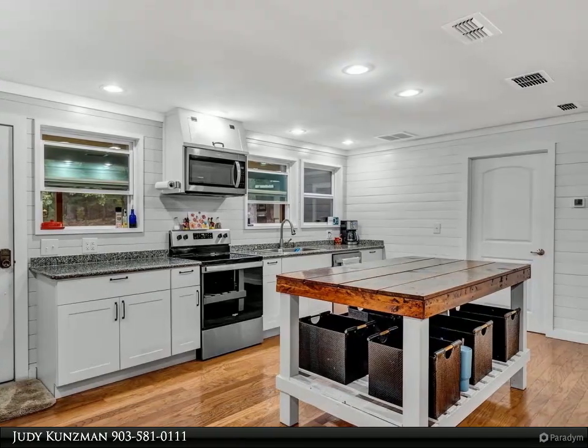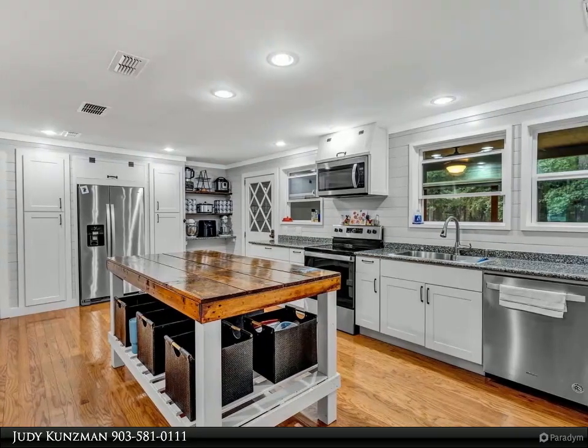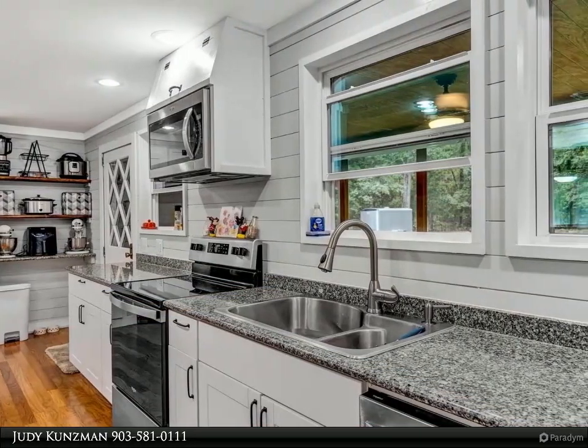Each of the bedrooms features an ensuite bath, with the primary bedroom boasting a large walk-in closet. The laundry room is heated and cooled and is just off the screened-in back porch.